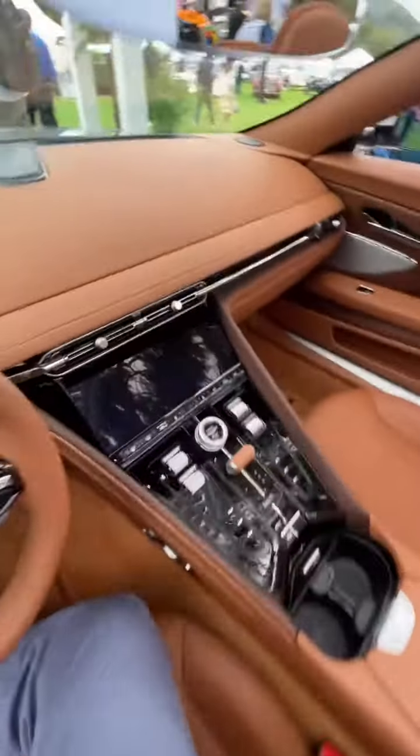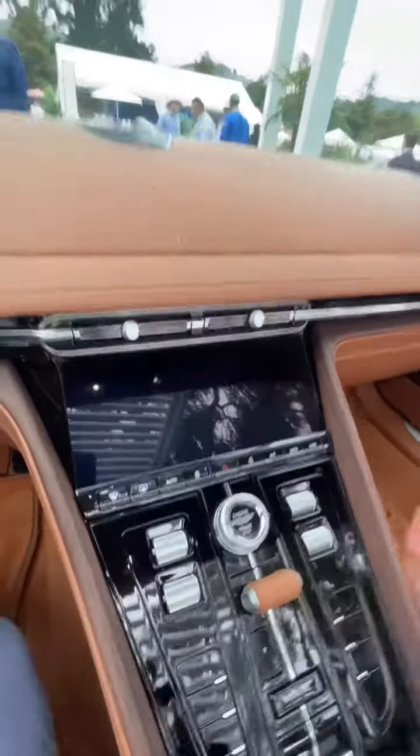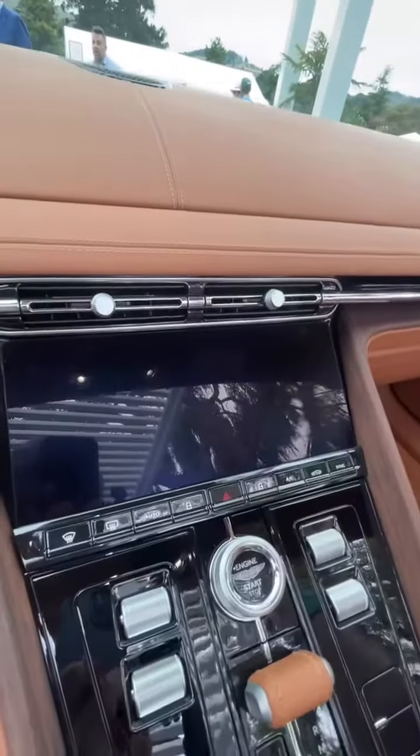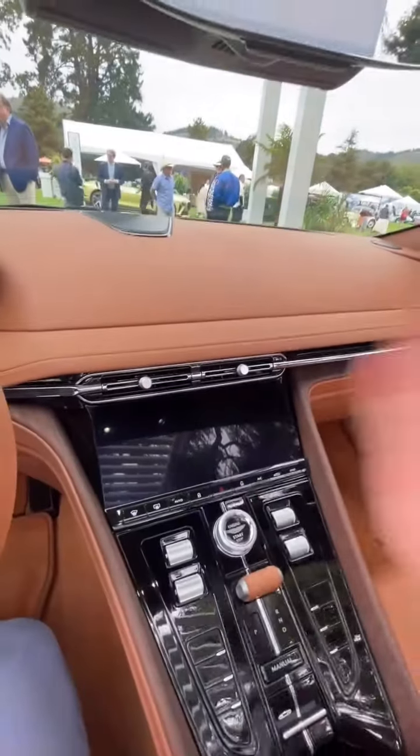The best part about the DB12 is this gets Aston Martin's brand new infotainment technology. I don't have the keys to turn it on, but this screen is actually touch and it now has Apple CarPlay. So this is way better than any technology that Aston Martin has had before.